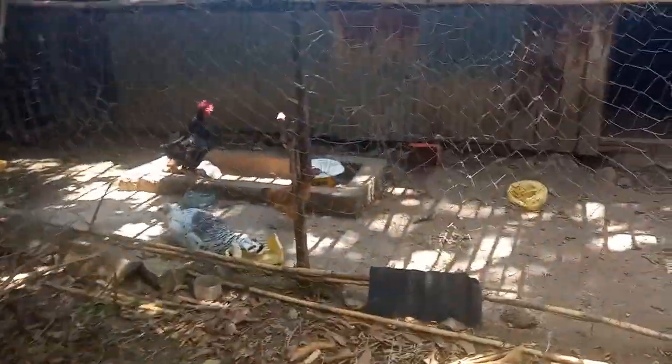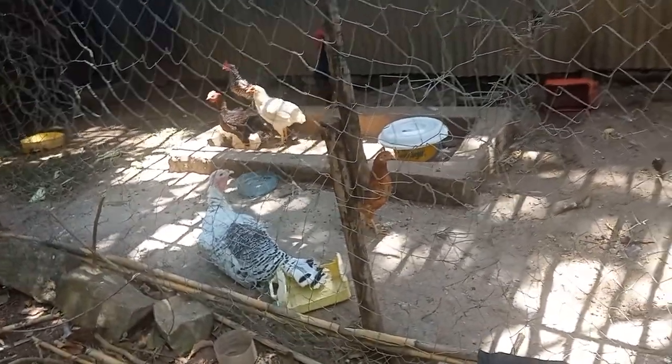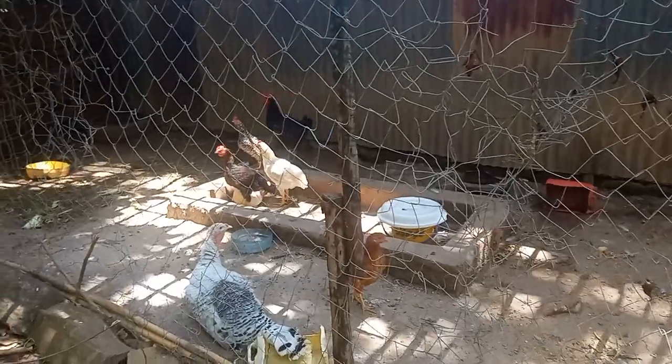Over there she has chickens. And what is this called — a duck? Yeah, it's a duck, and some chickens over there.